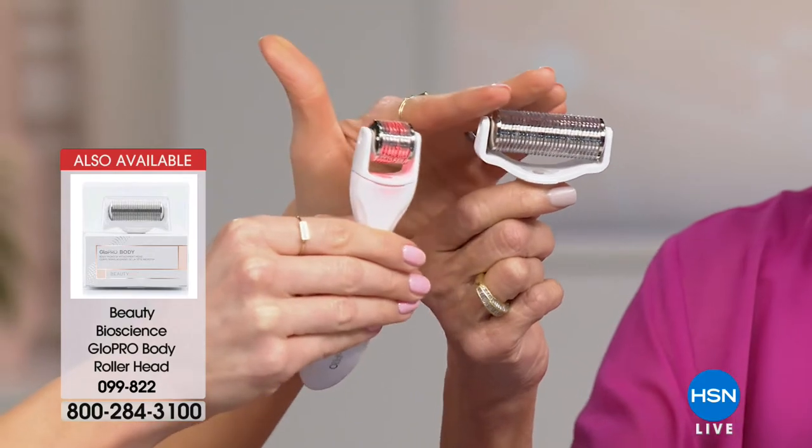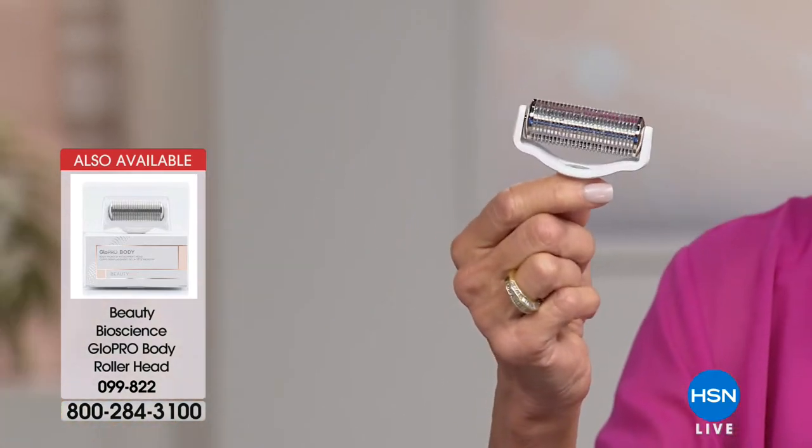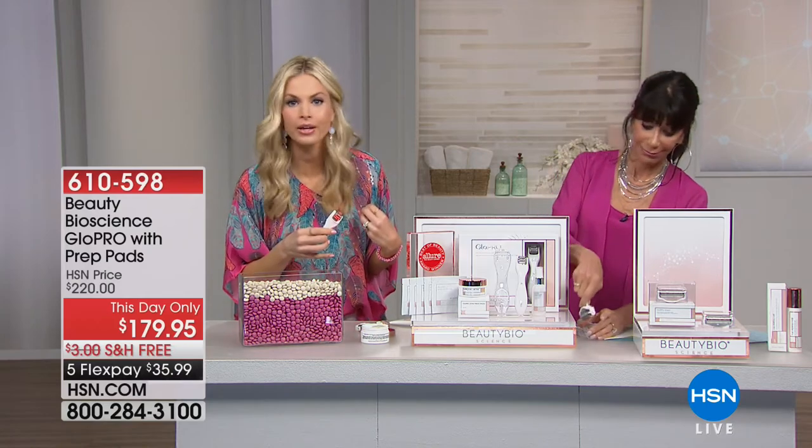The body roller is $39. I'm not sure how many we have, but it has saved my life. The mommy marks — I've had three kids — gone. You want to get back in that bikini — gone. The saggy skin above the knees, as you make those new skin cells, it's firming — and that's what's so phenomenal.